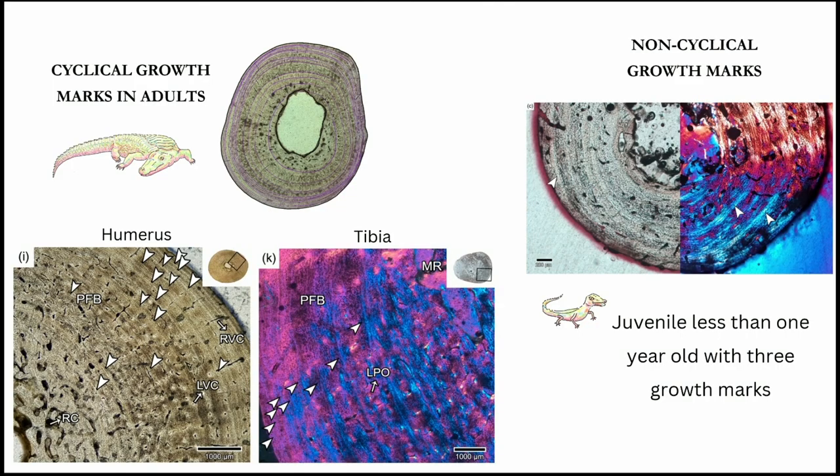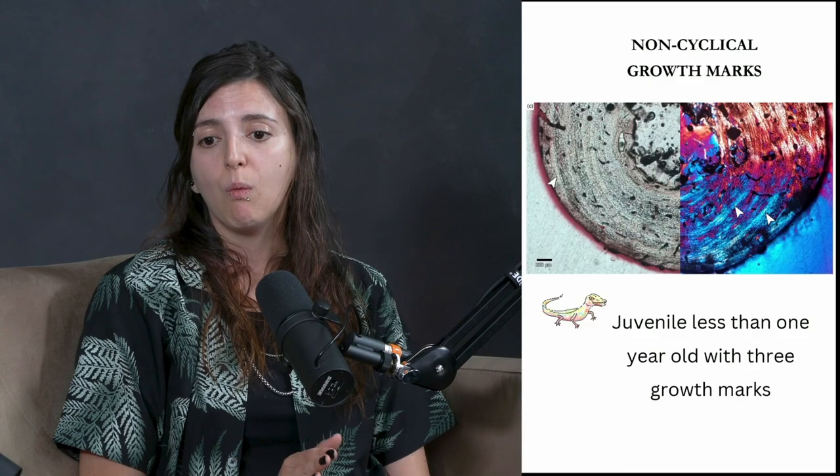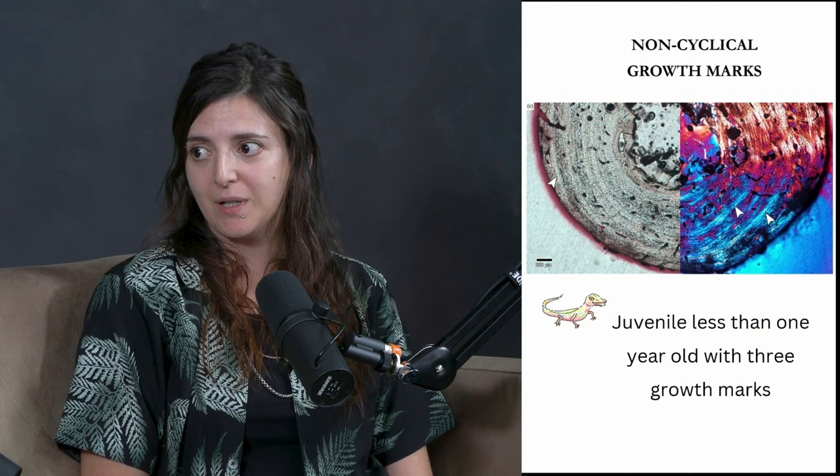We also found different kinds of variation in terms of the growth marks present in the bones — this is between the adults and the juveniles. In the adults, we found growth marks; sometimes they had more than 10 growth marks. Normally we use these growth marks to estimate the age of animals. But interestingly, from specimens that were less than one year old, we also found growth marks.